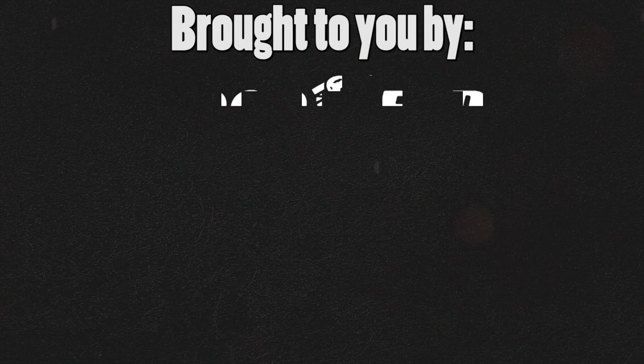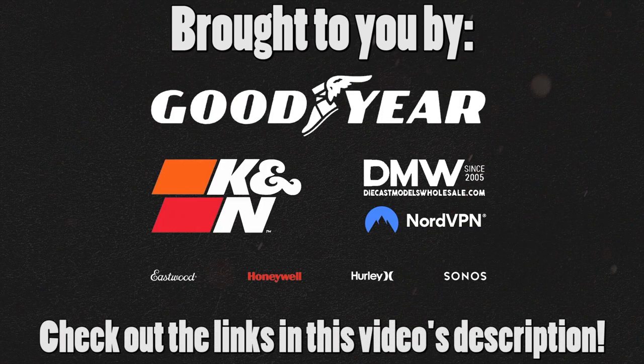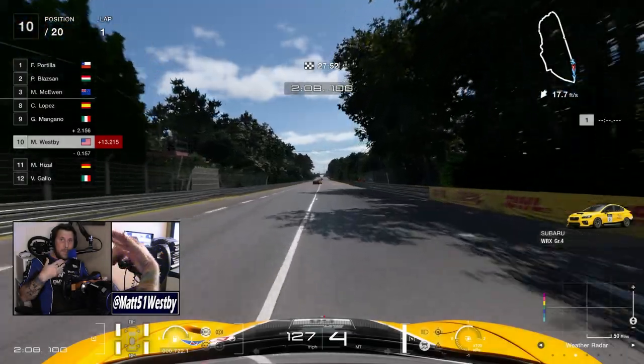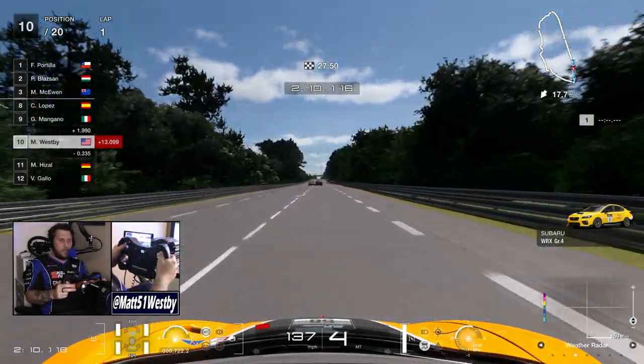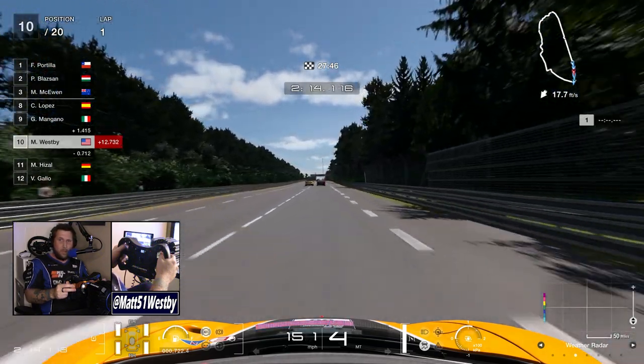This video is brought to you by my awesome sponsors — make sure to check out the affiliate links in the description below. My name is Matt, and welcome to the channel. Today, let's talk about the McLaren GT3 wheel.